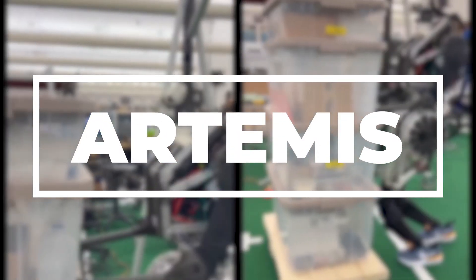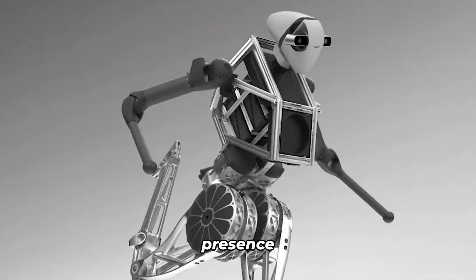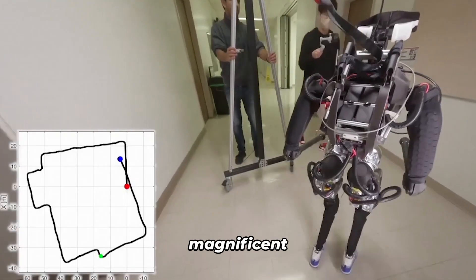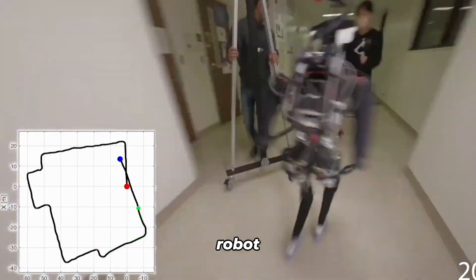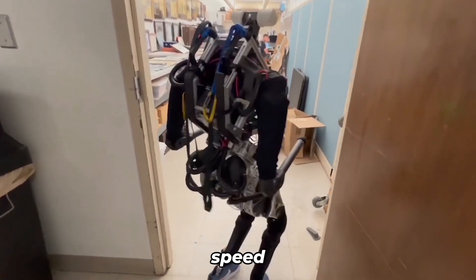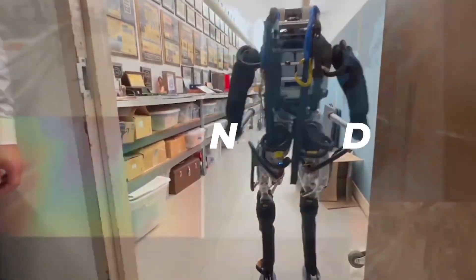Artemis. Prepare to be mesmerized by the regal presence of Artemis, the reigning champion of walking humanoid robots. This magnificent creation holds the title of the fastest walking humanoid robot on the planet. According to UCLA researchers, Artemis has been clocked at an incredible speed of 2.1 meters per second during rigorous lab tests.